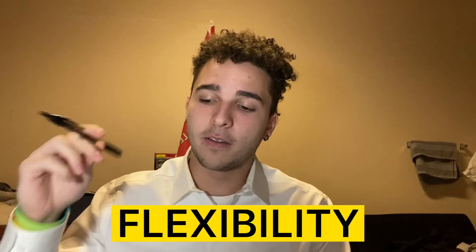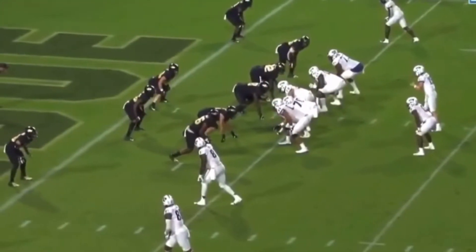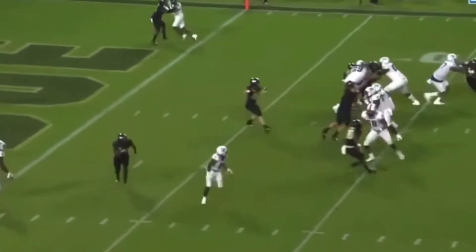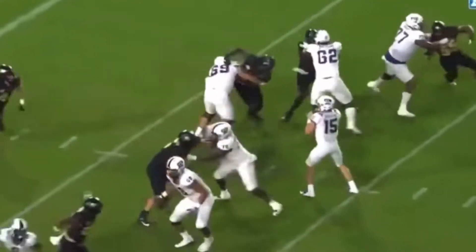Another one of his strengths is his flexibility — the ability to play both defensive end and defensive tackle. The way he can play both is huge in the NFL. He'll definitely be an every-down defensive end, but the fact that he can bump inside if he needs to is huge. That's good for any scheme that he wants to play in.